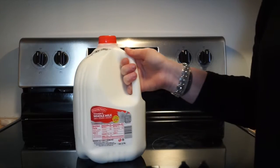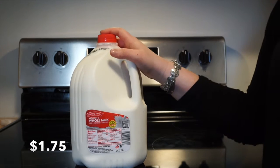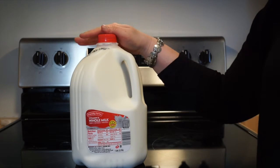The last thing I got is some whole milk. I didn't need cereal this week because I bought two boxes last week, so I just needed more milk.